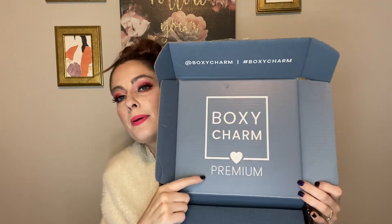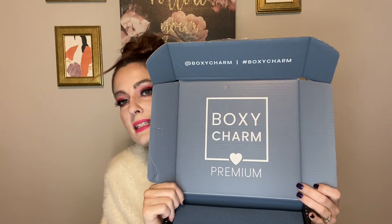Before we get started, don't forget to subscribe to my channel, like and comment down below. And let's go ahead and get started. So, this is the premium box for August. This is what it looks like when you open it up. Again, you'll notice that it's the premium because it'll specify right there.